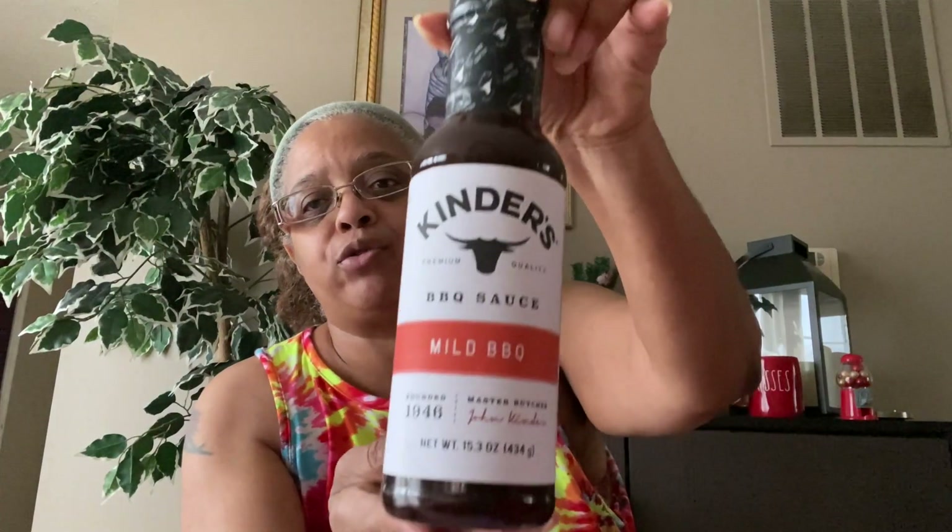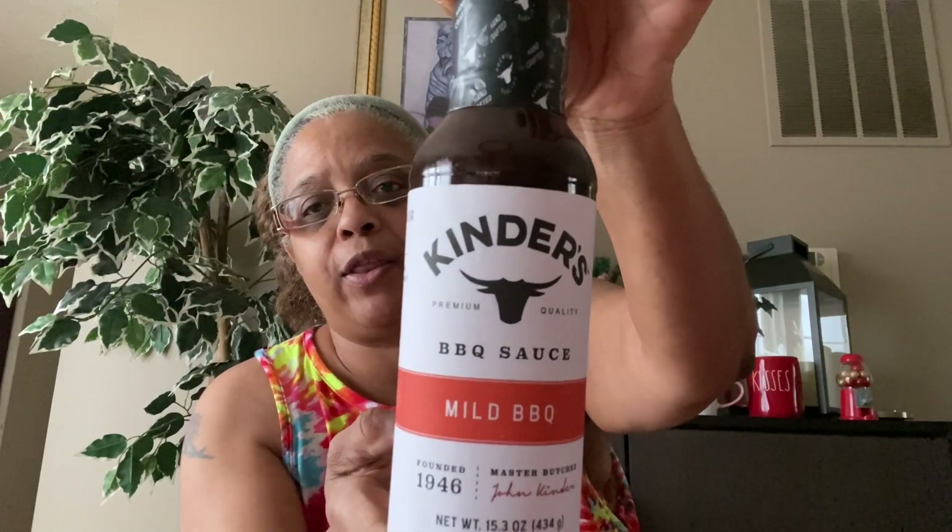Then they had the Kinder's regular barbecue sauce — mild barbecue, net weight 15.3 ounces, a little bigger. These were the only two I saw, and I knew hubby would love to try these, so I got both.